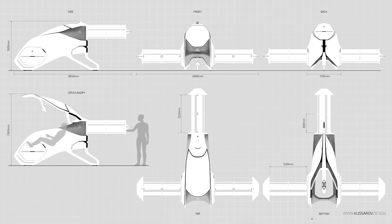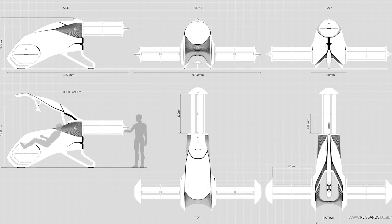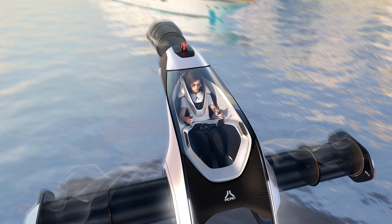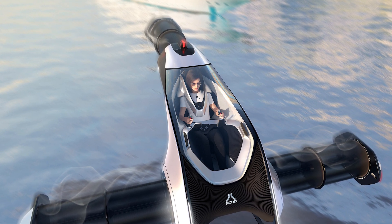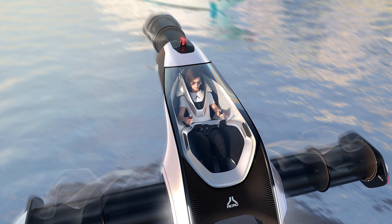Safety, of course, is paramount, and the ACRO EVTOL has it covered with multiple redundant systems and fancy flight control technology. You're in good hands — you can trust it to get you home in one piece, and you don't even have to worry about that person in front of you reclining their seat into your lap.